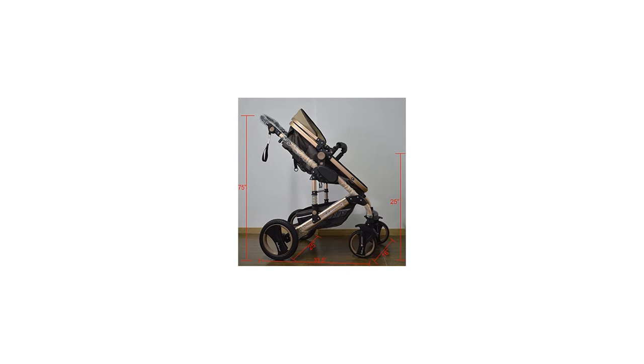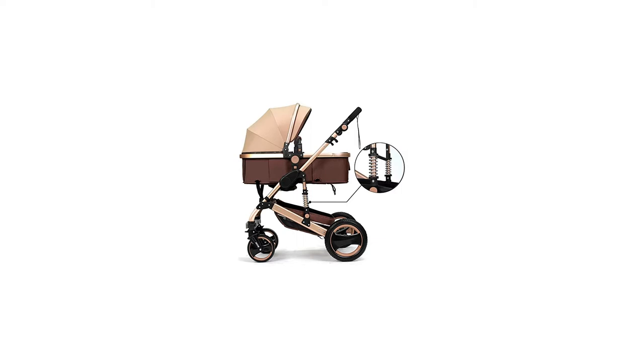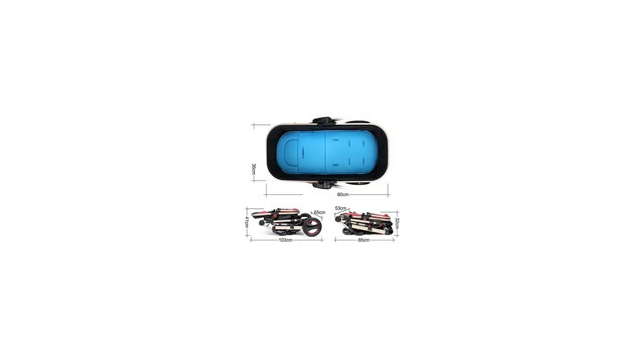Fully adjustable for baby to sit or lie. The handle is also adjustable so that your baby can face you or face the street — reversible stroller seat, forward or rear facing.